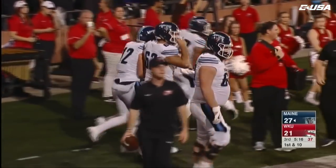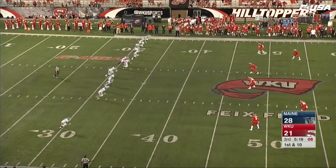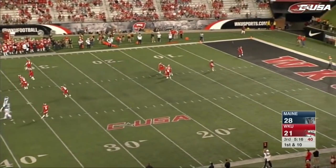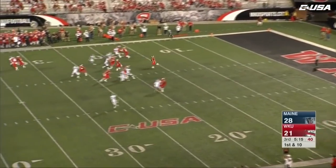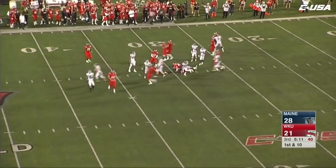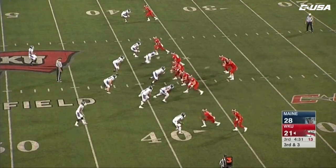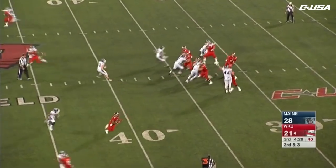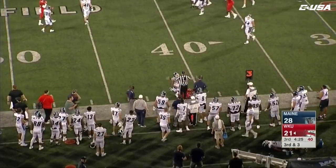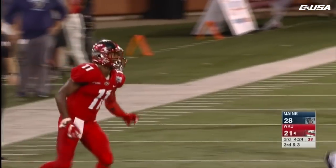For the first time tonight, Maine takes the lead. LaFrance on the return — across the 30, stopped at the 31. Third and three for the Hilltoppers tonight — just one for ten. Echols to the sideline — a diving catch made by Jackson right at the first-down marker, and they will move the sticks.